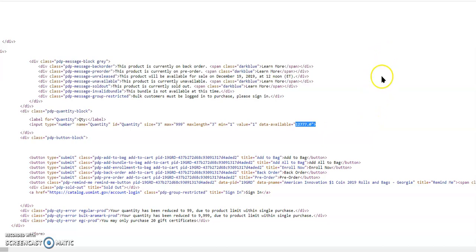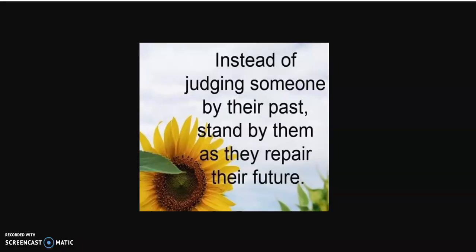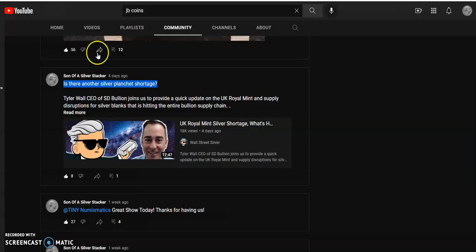For my plus one today: everybody is working on something — either getting better or worse at who they are. So instead of judging someone by their past, because every day is a new day and we have a chance to make it better, stand by that person as they repair their future. Don't throw their past in their face — as long as they're trying to do better every single day, we should stand by them and help them become a better person. That's probably one of the biggest things we can do for anyone.